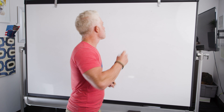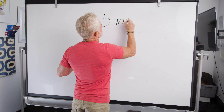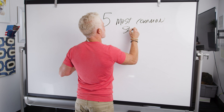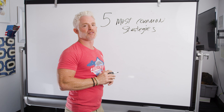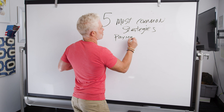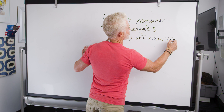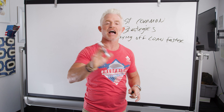Today I want to go over the five most common strategies. There may be more, but here at Low VA Rates, our team came up with what we think are the five most common strategies to paying off your loan early — or faster, which also means early.